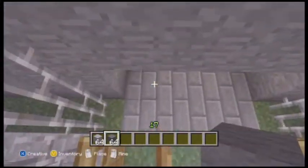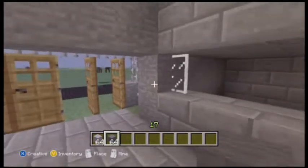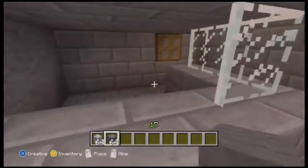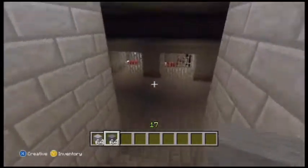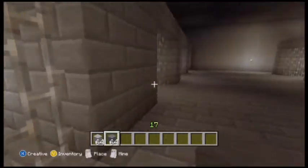So basically you come in and the police officer is going to escort you to the cell. You go to reception and they tell you what cell to go to, and you're down here and they put you in the cell.